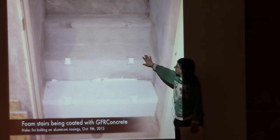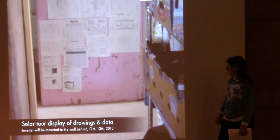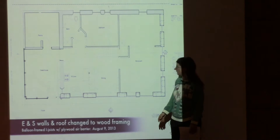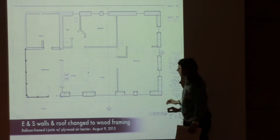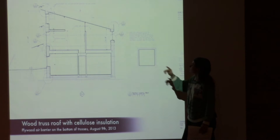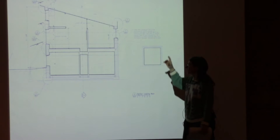These are foam stairs coated with concrete — the holes are for bolts holding an aluminum channel on the nosing. This was the national tour of solar homes with a display of the drawings. You can see unconditioned and conditioned space — these walls got switched to wood frame construction but the rest is still foam. The roof is also wood frame. Because we shifted from foam walls with no thermal bridging to wood, we couldn't make the walls thicker, so the roof ended up having to get thicker — three feet deep.